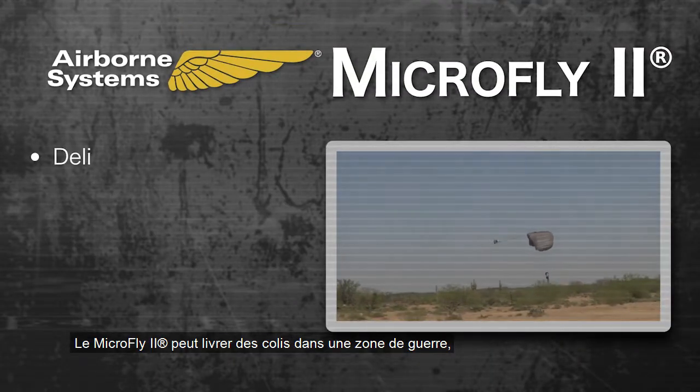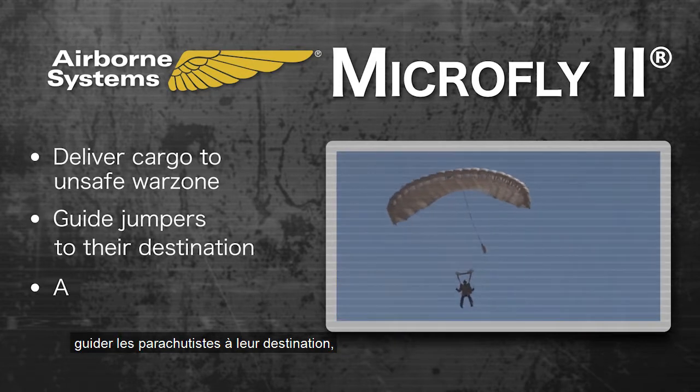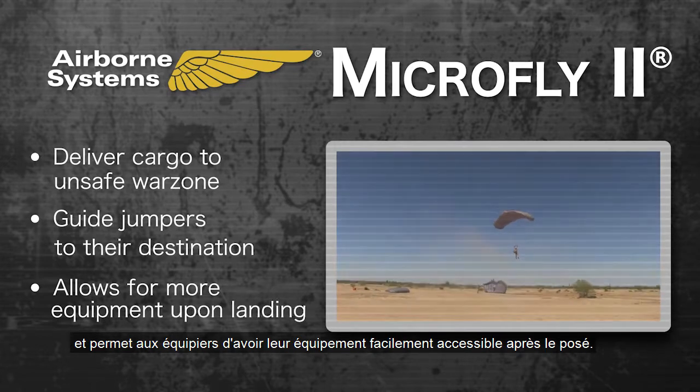The MicroFly 2 will deliver cargo to an unsafe war zone, guide jumpers to their destination, and allow jumpers to have more accessible equipment upon landing.